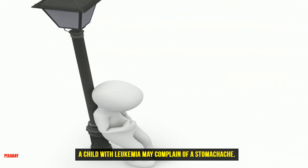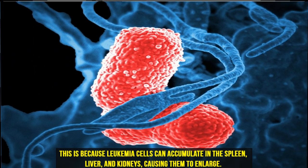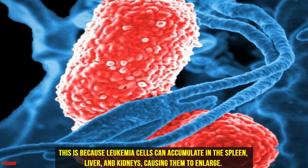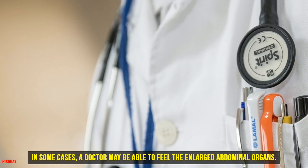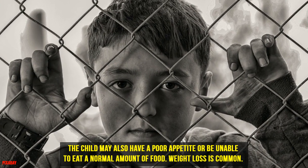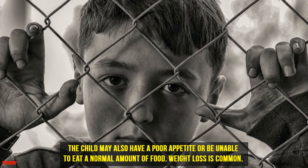Two: Stomachache and Poor Appetite. A child with leukemia may complain of a stomachache. This is because leukemia cells can accumulate in the spleen, liver, and kidneys, causing them to enlarge. In some cases, a doctor may be able to feel the enlarged abdominal organs. The child may also have a poor appetite or be unable to eat a normal amount of food. Weight loss is common.